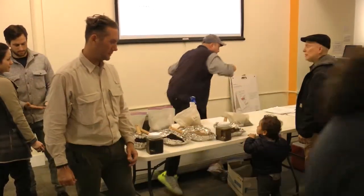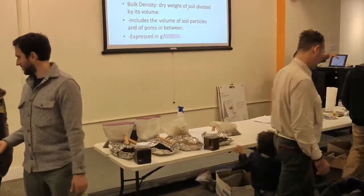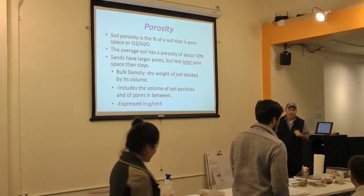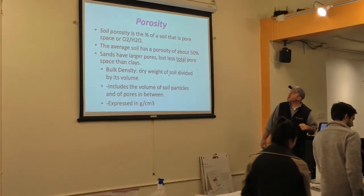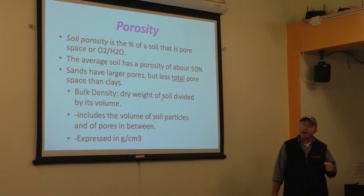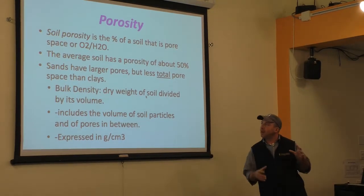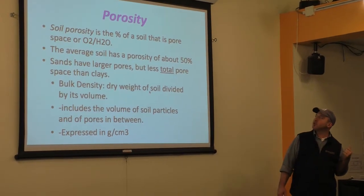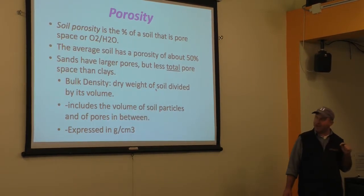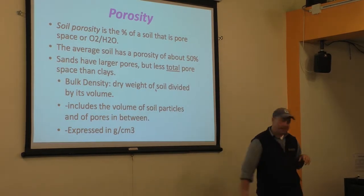Soil porosity is the percentage of a soil that is pore space — either air or water. The average soil has a porosity of about 50%. Sands have larger pores but less total pore space than clays. That's the main concept.